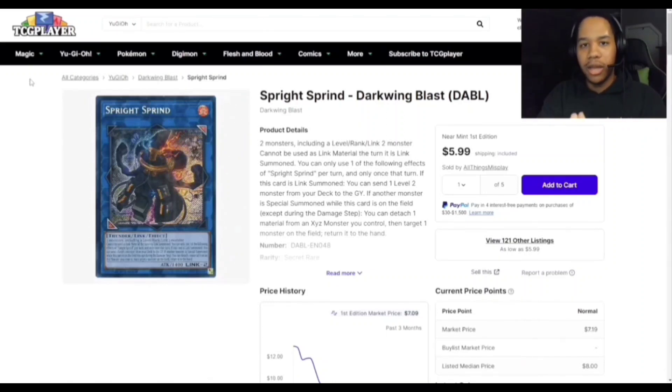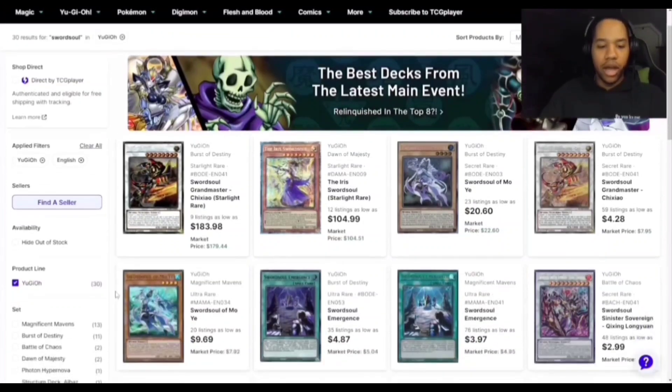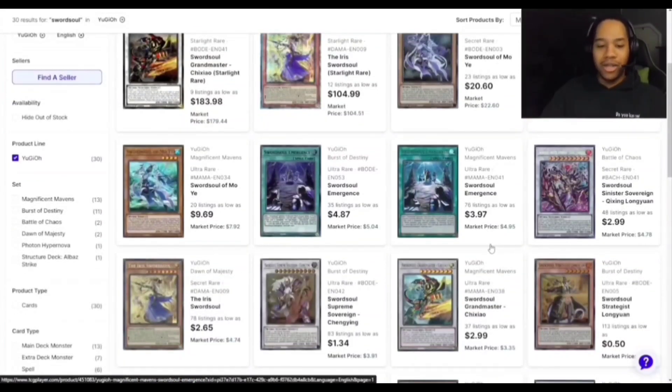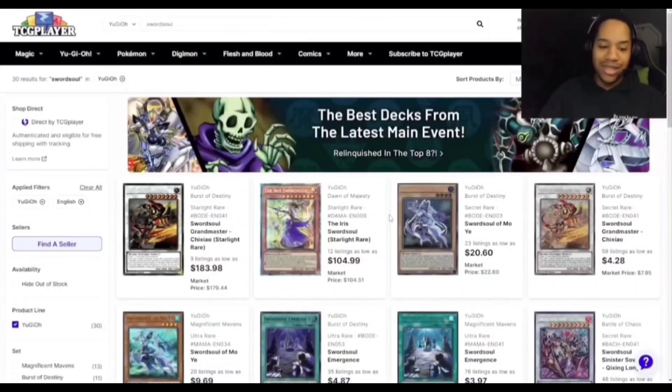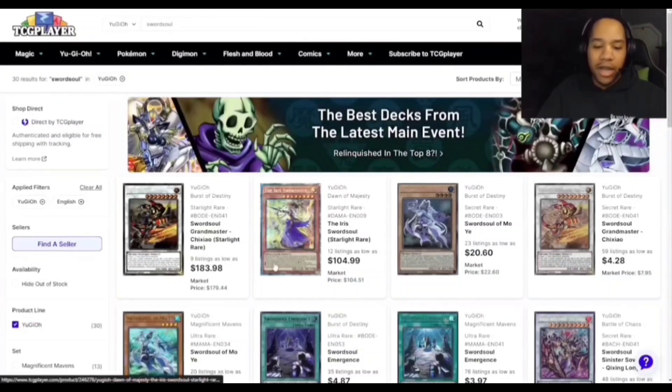I think people are going to be playing more copies of Sprint in the extra deck for Spright, so it may increase depending on its success. Moving on — Swordsoul is expected to do really well this upcoming format now that Tearlaments and other decks have been downgraded. The Moyi secret rare has gone up to about $20 from around $10 or lower. The Mama copy is starting to go up as well, thankfully since a lot of these cards got reprinted.